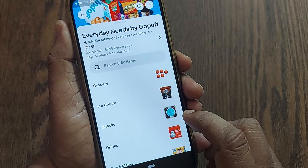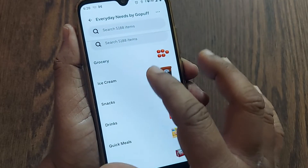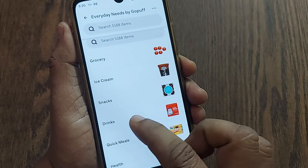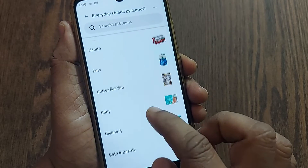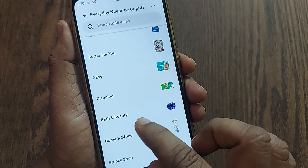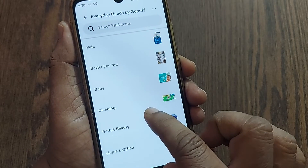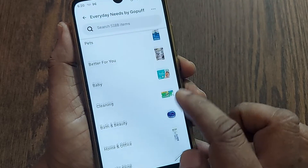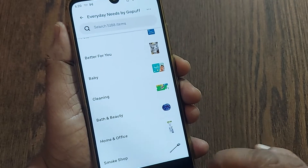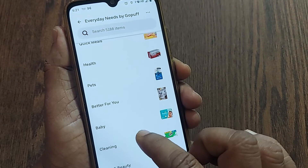I'm going to 'Everyday Needs by GoPuff,' the store delivering all the children's and baby stuff to my address. They have groceries, ice cream, snacks, drinks, quick meals, health, pets, baby, cleaning, bath and beauty, home and office — everything is available. They even have a smoke shop.